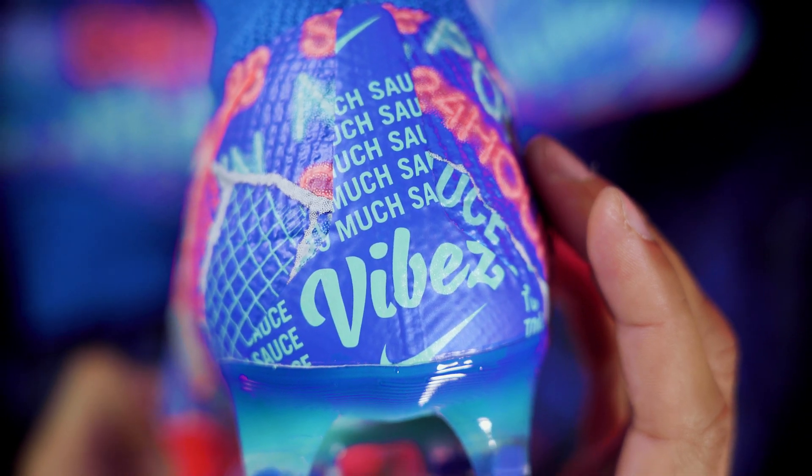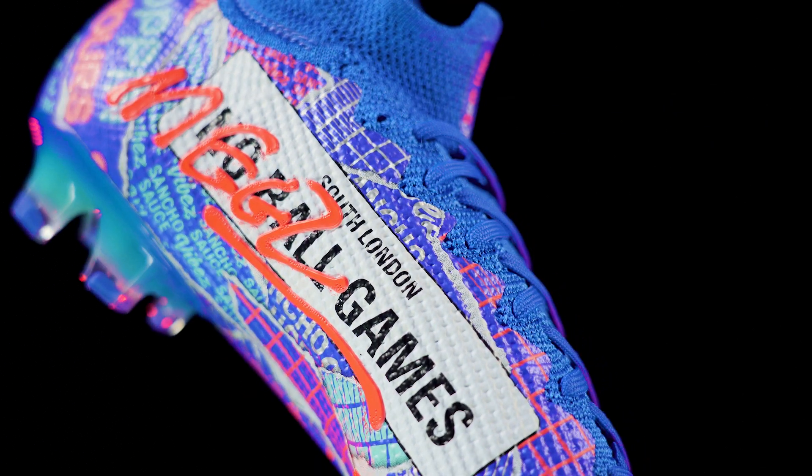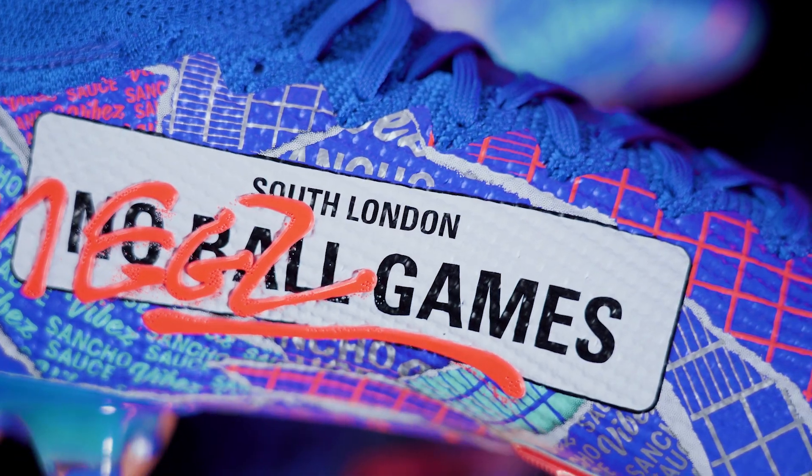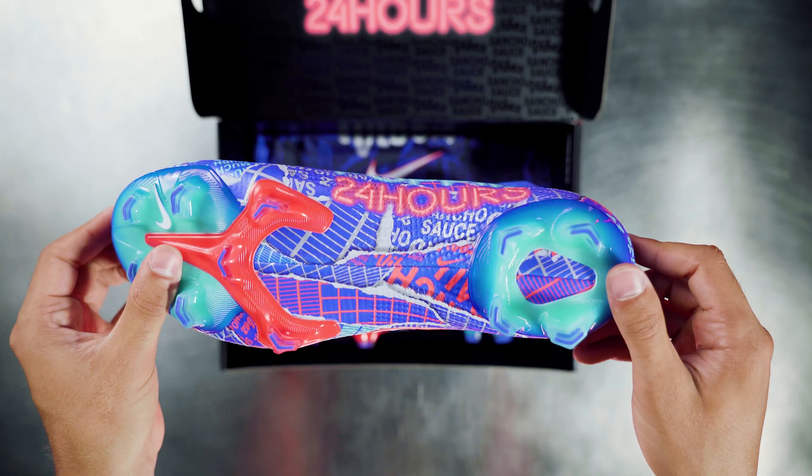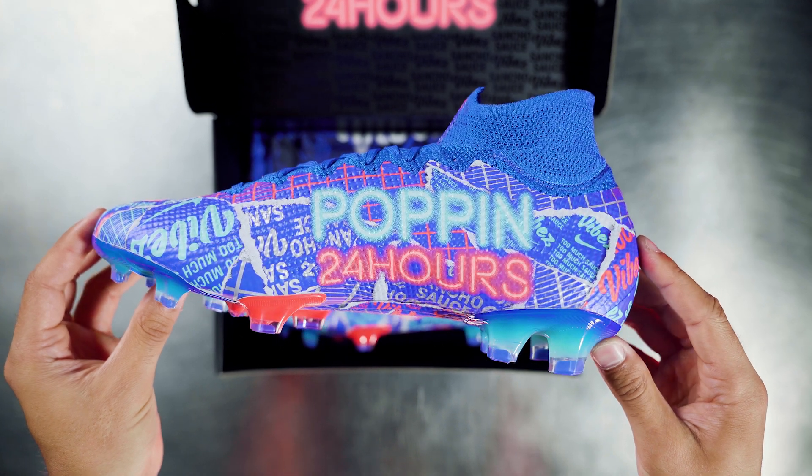One of the largest and cheekiest callouts that you'll see on this boot is a 'No Ball Game' sign — a posting that can be seen around many estates in London. It's an ironic wink from Sancho, as many of those restricted areas shaped him into the player that he is today.